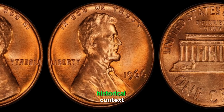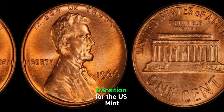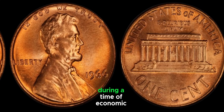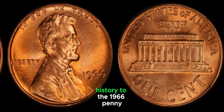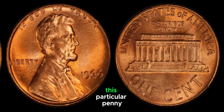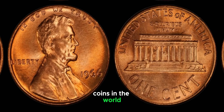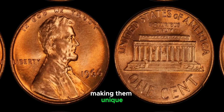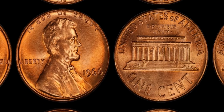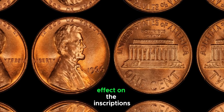The 1966 penny isn't particularly rare in terms of mintage numbers. However, this was a period of transition for the US Mint — the Coinage Act of 1965 had recently passed, which temporarily removed mint marks to deter coin hoarding during economic uncertainty. Some of the most valuable coins in the world are error coins. For the 1966 Lincoln penny, there are reports of incredibly rare errors, most famously the double-die obverse error, where the die had a doubled image creating a distinct doubling effect on the inscriptions and Lincoln's portrait.